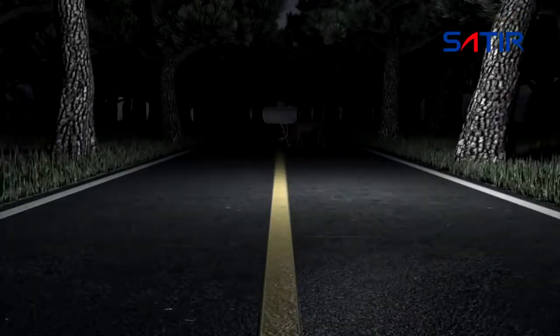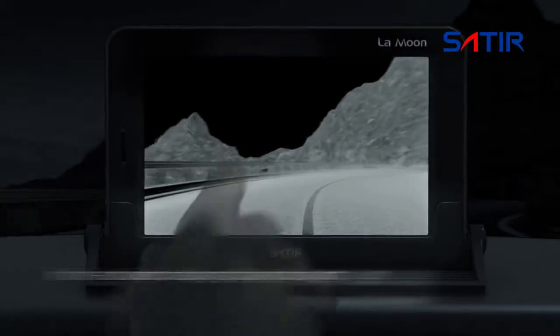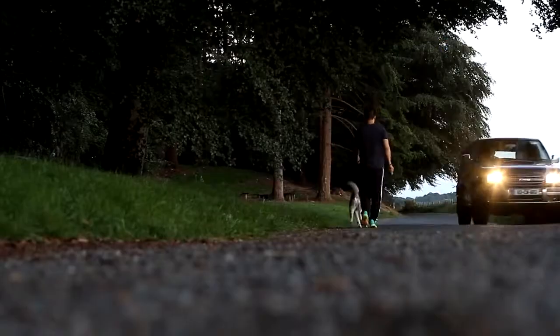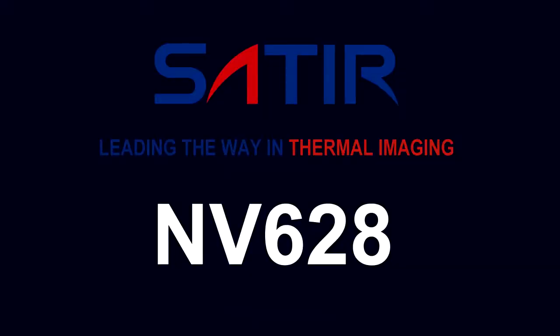With over 20 years' experience in infrared technology research and development, Satir's NV628 will make driving at night safer for all drivers and other road users.